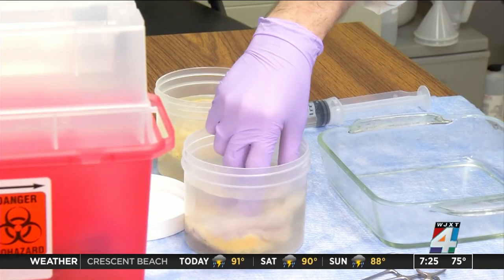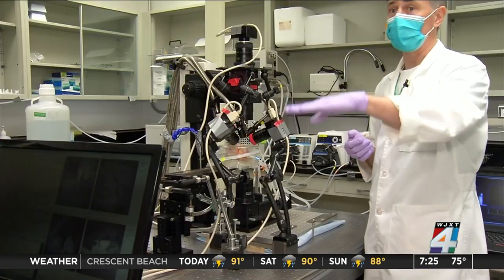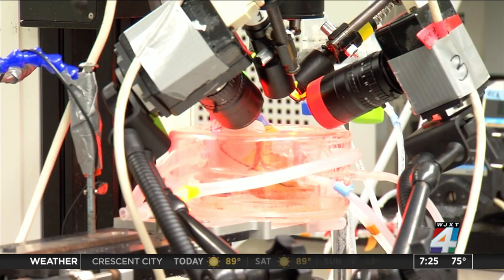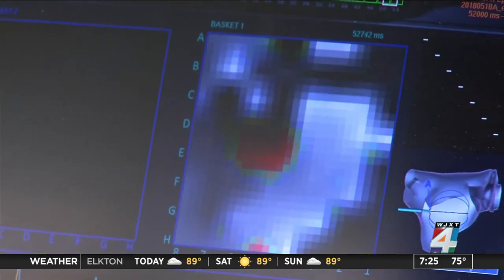The hearts are preserved in a special fluid, and when warmed, start to beat. The researchers have multiple cameras positioned to capture four-dimensional images and create computer models. The goal is to find the exact cells, or drivers, that are causing the AFib.